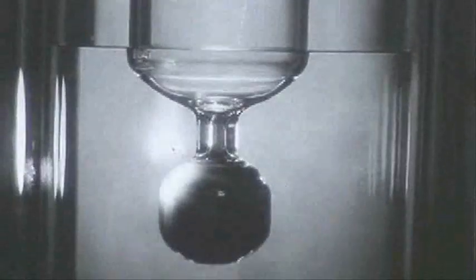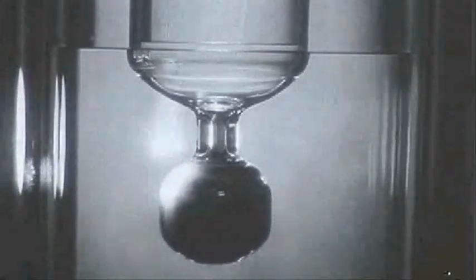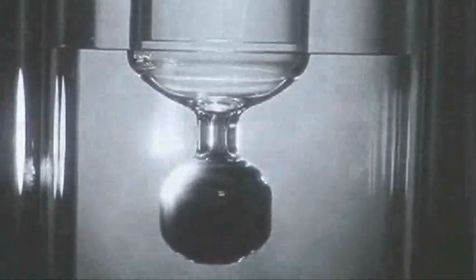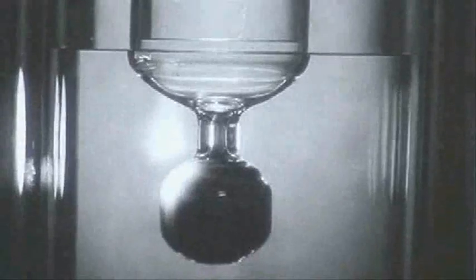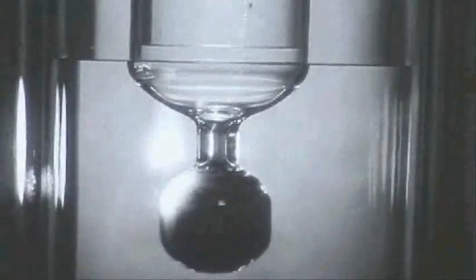Liquid helium flows through the hole in the bottom of the bulb, through the fine powder, and rises above the level of liquid helium outside. The height to which it will go depends on the temperature increase produced by the lamp focused on the bulb.